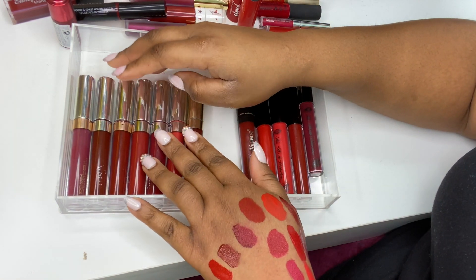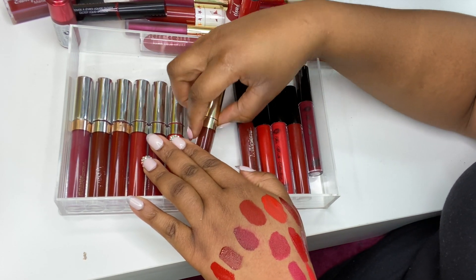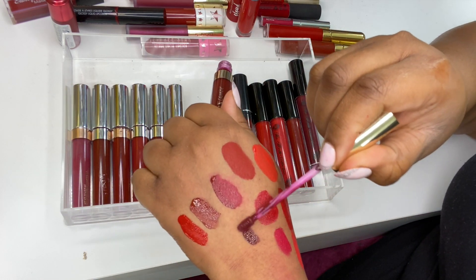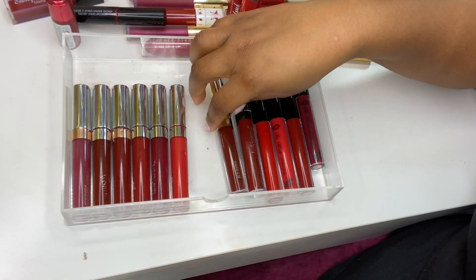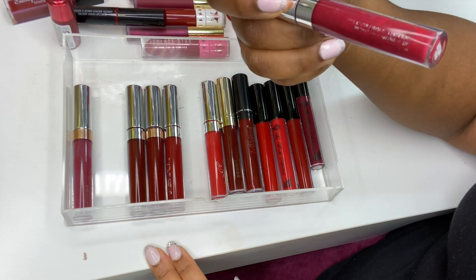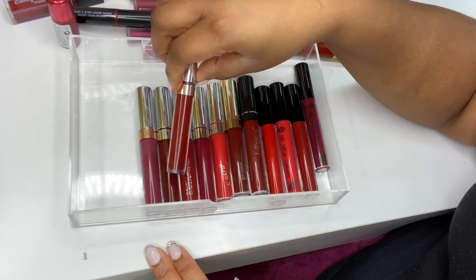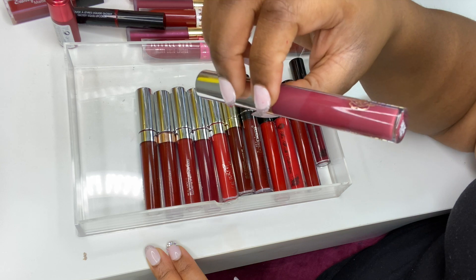These are the last few of my Colourpop liquid lipsticks. I stopped buying them but here's what's left after decluttering the expired ones: Mamacita, Cozy, Notion, Lost, Roach, Lax, and Ultra Satin Lip in Darling. If you want lip swatches check my playlist rather than me swatching them all here.